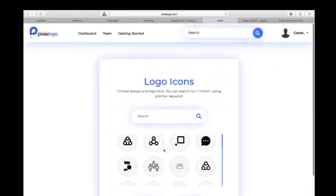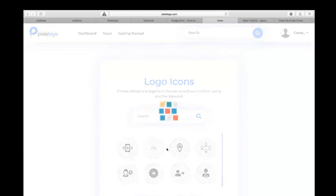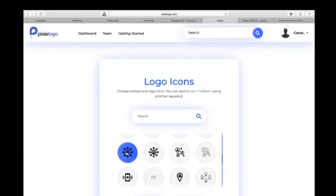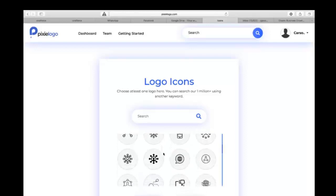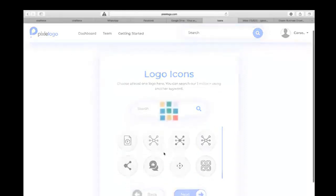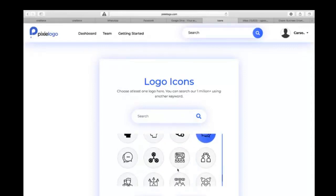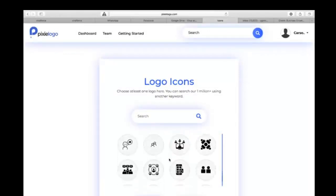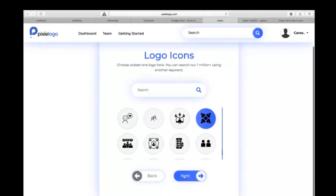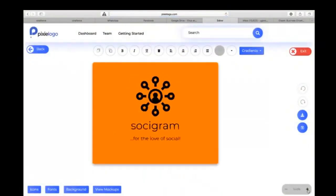As you can see, there are a number of icons you can pick from to create your logo. The good thing is you can select up to five different designs that you can customize later. There are about 1.5 million logo icons, all carefully arranged with every type of keyword you can think of — so as long as you add the keyword based on the kind of logo you want, you're going to see something relevant.